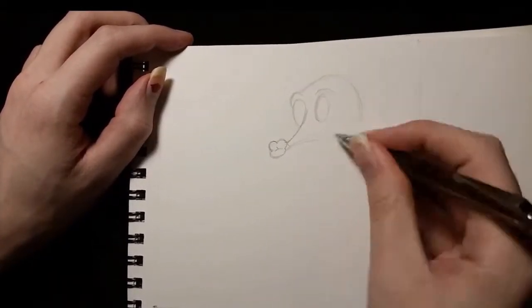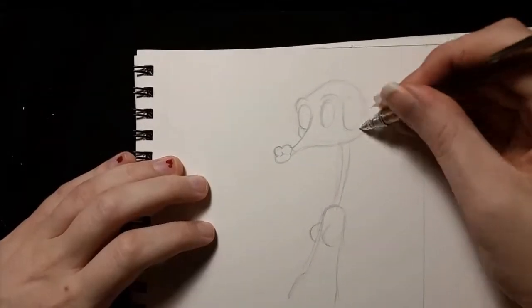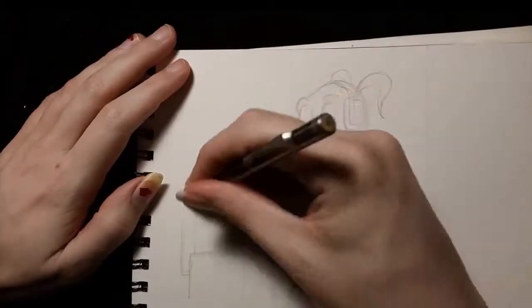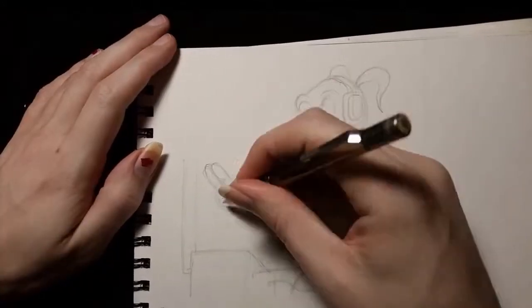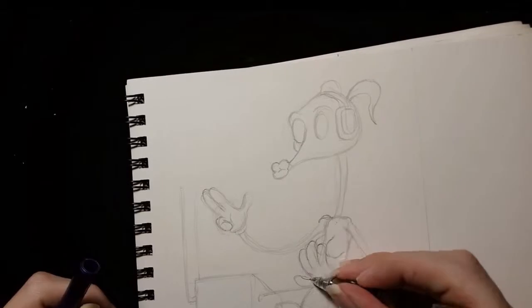Why hello there, and would you look at this? I'm doing narration on a drawing video, and I generally don't do those unless I have something very specific to say. I don't have something very specific to say. I just thought I would try kind of rambling through a video and seeing if people like it. So that's what I'm going to do.